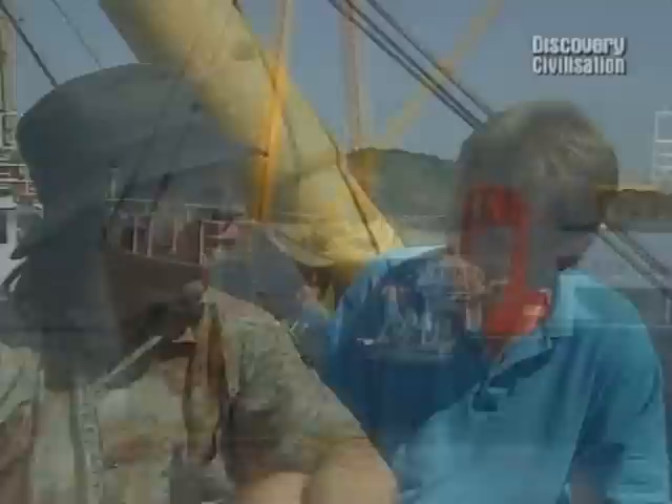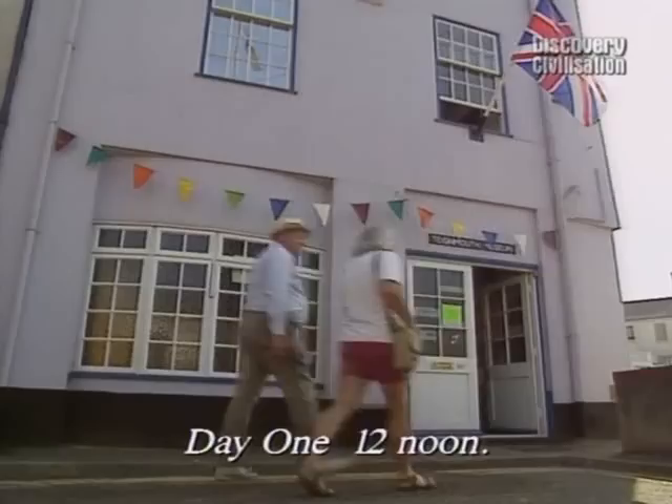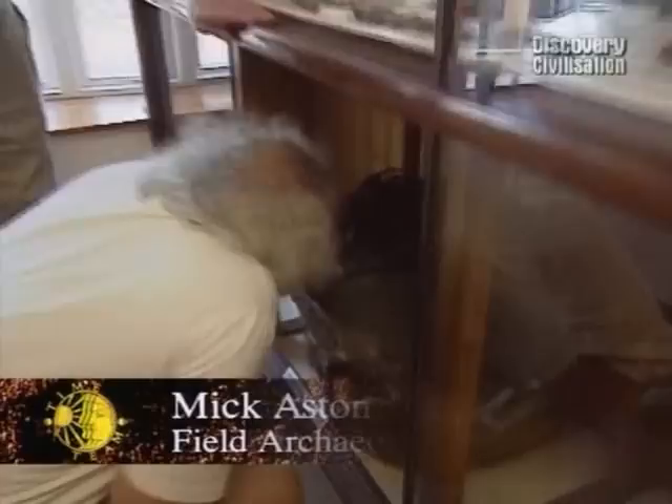Since that first discovery, Simon had recovered another five guns and a whole host of other objects from the site. Back on dry land, Mick and Robin were off to the town museum to test the local view that these finds point to an Armada connection.